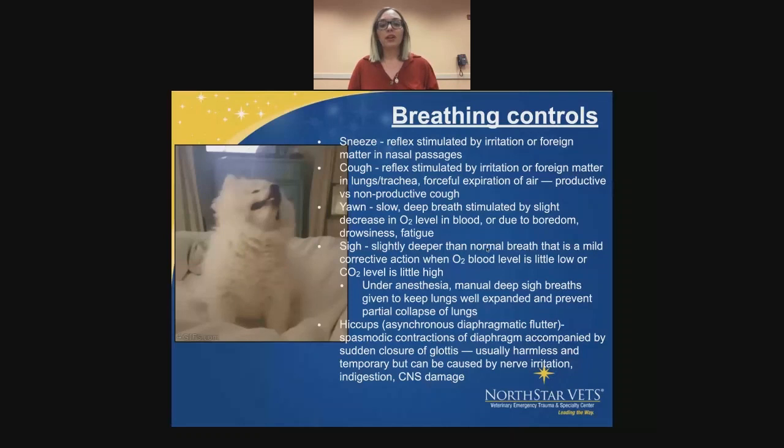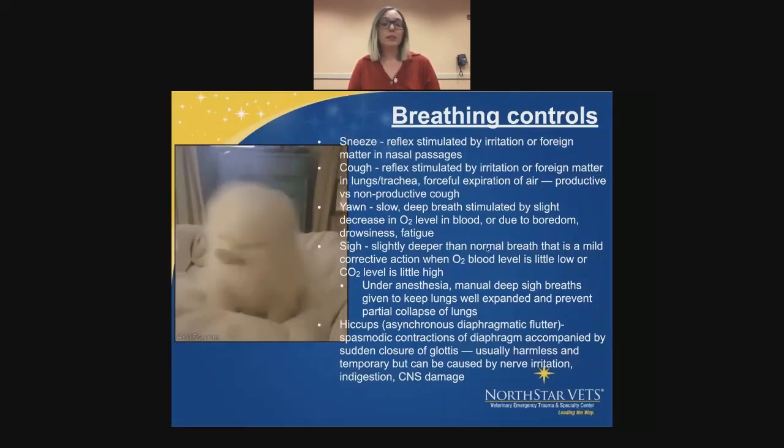My favorite medical word — hiccups — is actually called asynchronous diaphragmatic flutter. It's a spasmodic contraction of the diaphragm accompanied by sudden closure of the glottis. Usually it's pretty harmless and temporary, but it can be caused by nerve irritation, indigestion, or brain damage. Most of the time when we see it, it's pretty normal.